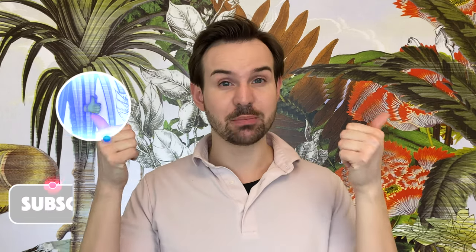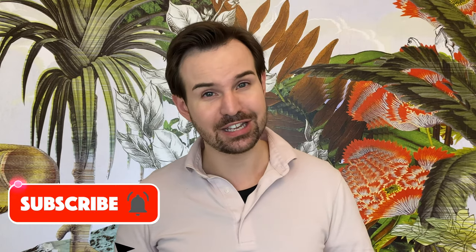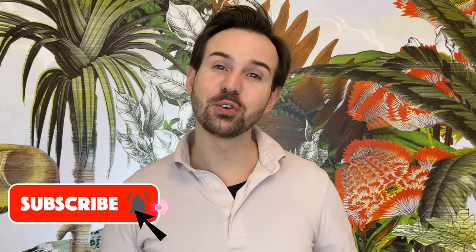If you liked this video, please give it a thumbs up. Don't forget to subscribe to my channel and ring the little bell to not miss any of my new videos. You can also follow me on Instagram — I am Cyril Laurent. Check my stories; you will learn a lot about skincare and skincare ingredients. I will see you next time. Au revoir, bye-bye!